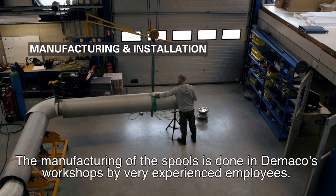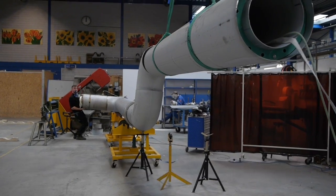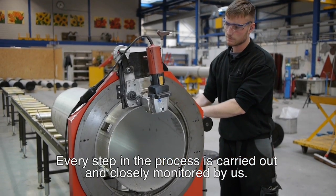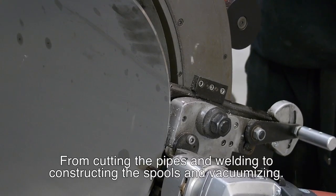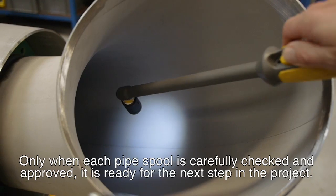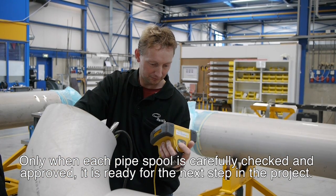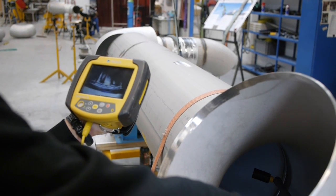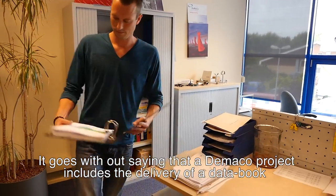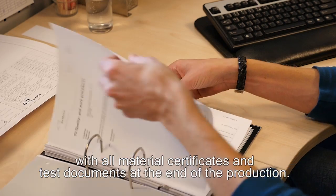The manufacturing of the spools is undertaken in DeMarco's workshops by very experienced employees. Every step in the process is carried out and closely monitored by us — from cutting the pipes and welding, to constructing the spools and vacuumising. Only when each pipe spool is carefully checked and approved is it ready for the next step in the project. It goes without saying that a DeMarco project includes the delivery of a data book with all material certificates and test documents at the end of production.